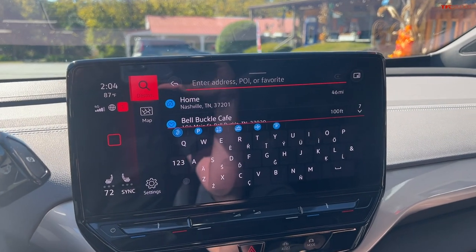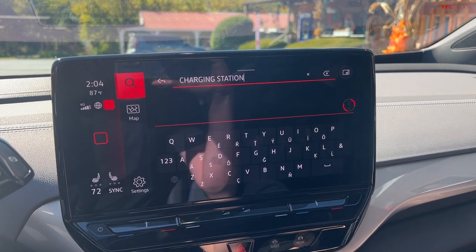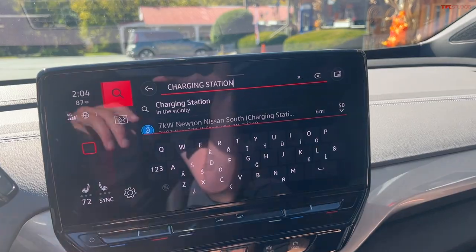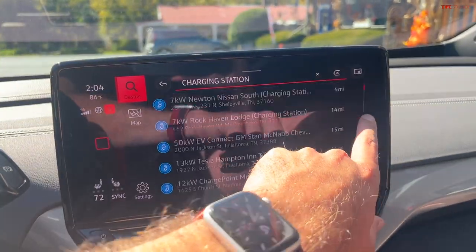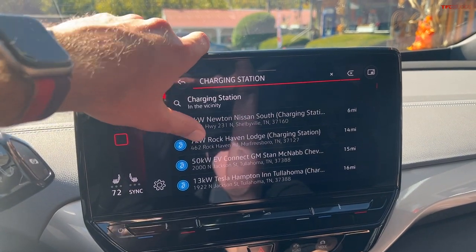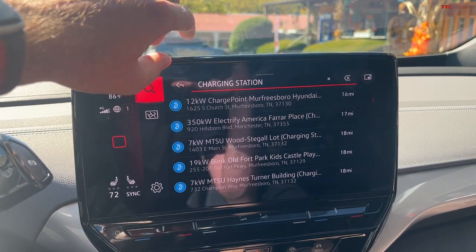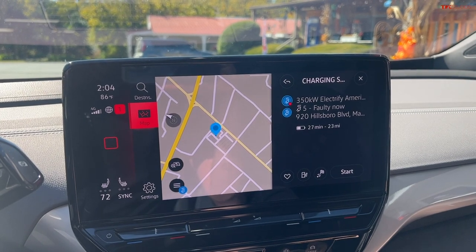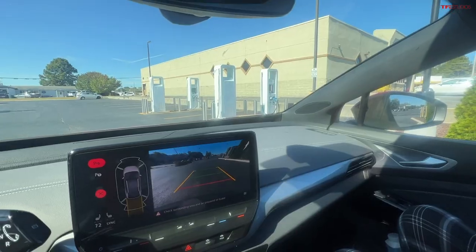Going into search — they apparently redid some of this for the 2023 model year. Let's look for charging stations. There's an Electrify America station halfway between here and Chattanooga and I'd love to try plug-and-charge. There's ways to filter as well — 350 kW. Here it is: Manchester, Tennessee, 17 miles, 27 minutes away.